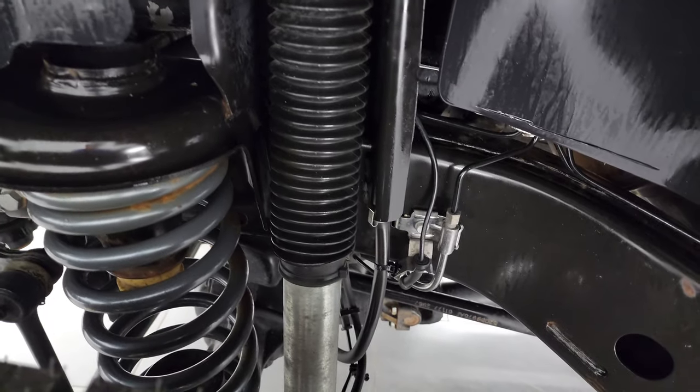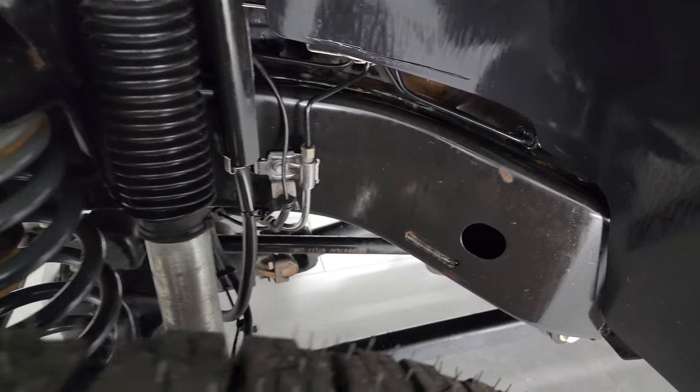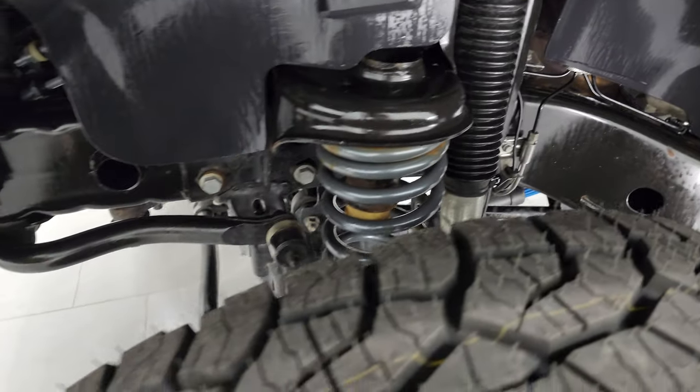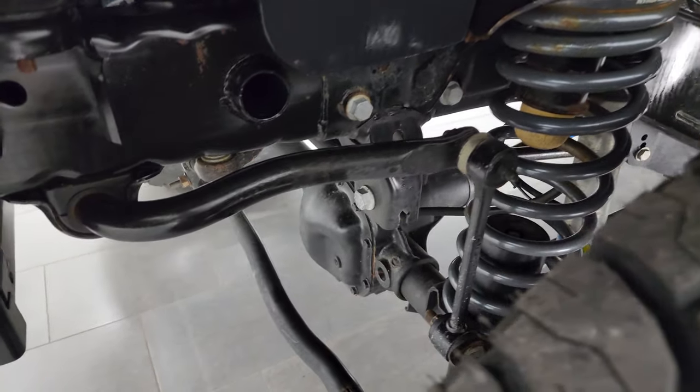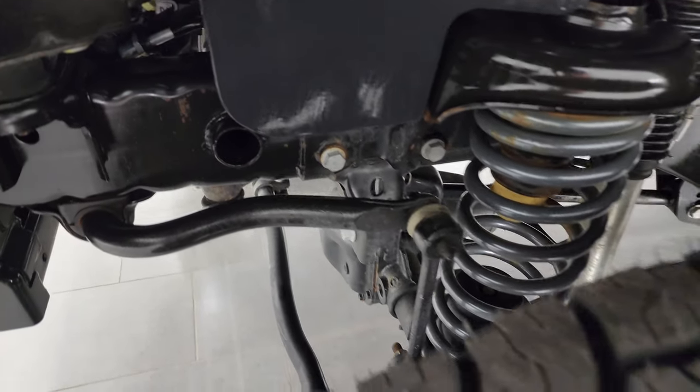This one has a suspension lift kit on it. The frame and underbody is exceptionally clean on this Jeep. You can kind of see how they did that lift — those are Bilstein shocks.